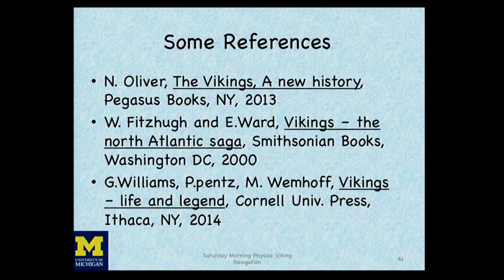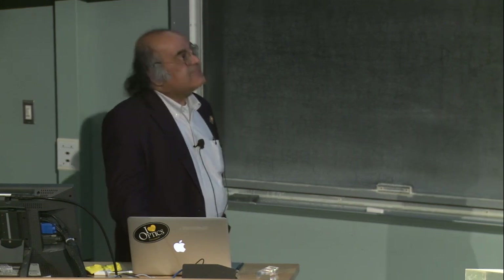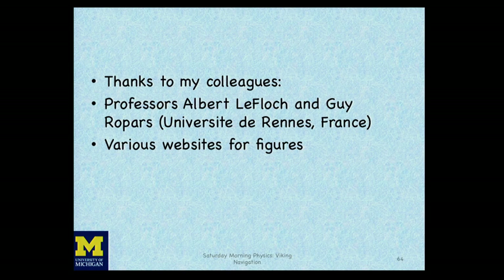Some references: a general reference on Vikings is a book by Oliver, which is excellent. 'The Vikings: The North Atlantic Saga' is the Smithsonian catalog. There's also a new exhibit currently at the British Museum in London — supposedly the largest Viking exhibit ever — with a guidebook published by Cornell University Press. Our published papers include one in Europhysics Letters and one in the Proceedings of the Royal Society, plus a paper on polarization sense and human vision, and the paper on the Alderney crystals. For navigation in general, Carlson's 'Secrets of Viking Navigation' is pretty good. I'd like to thank my colleagues Albert and Guy.